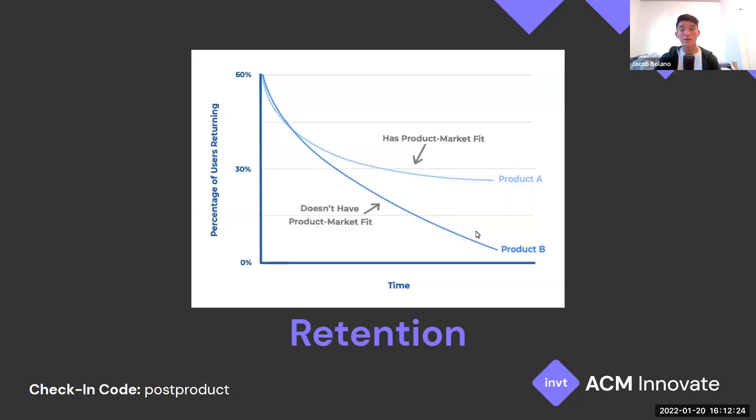Looking at this graph: if you don't have product market fit, the number of returning users would decrease significantly. If you do have product market fit, it's natural to lose some users over time, but the drop wouldn't be nearly as steep.